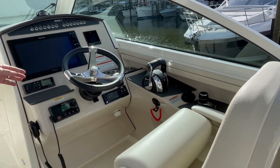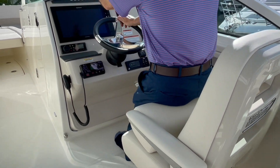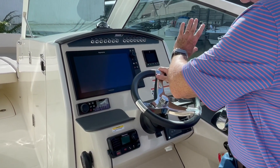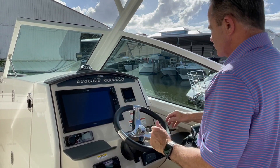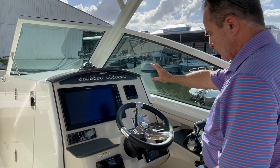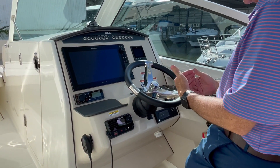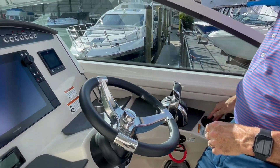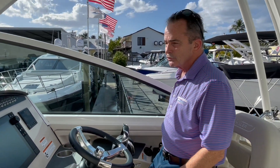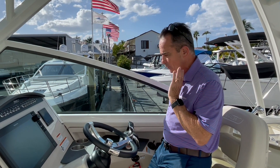Over to the helm, we've got the large Raymarine. I can split the screen — it's a good size, you'll have no trouble seeing it. You get the Fusion stereo, the SmartCraft which is a computer, the active trim which helps trim the boat out automatically, trim tabs, digital throttle and shift, spotlight. And then you've got the joystick, which is just fantastic — you can dock the boat in any condition.